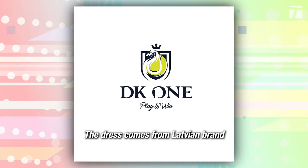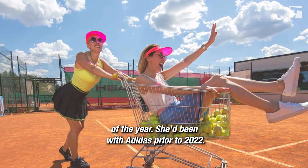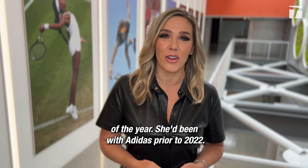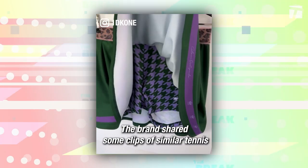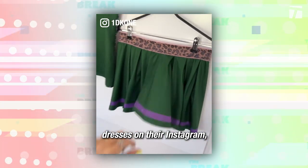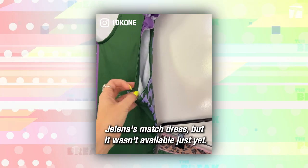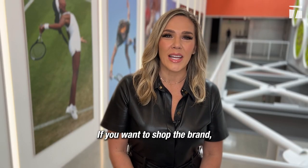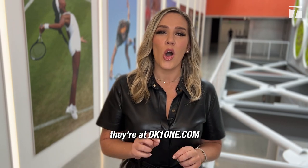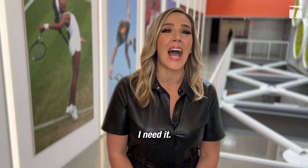The dress comes from Latvian brand DK1. Jelena made the clothing deal switch at the beginning of the year — she'd been with Adidas prior to 2022. The brand shared some clips of similar tennis dresses on their Instagram. We visited their website to see if we could buy Jelena's match dress, but it wasn't available just yet. If you want to shop the brand, they're at DK1one.com. And if you find this dress, send me a DM because I need it.